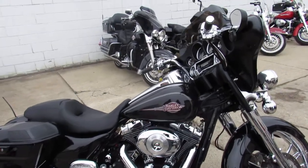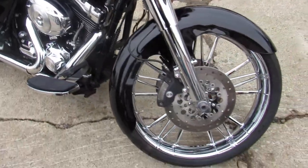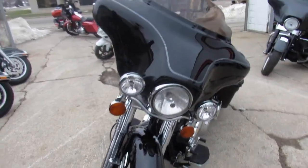Hey guys, ApprovalPowerSports.com here doing some videos on the used Harley Davidsons. We've got over 300 pre-owned Harleys in the showroom for sale. This one here is a 2010 Electra Glide for sale.